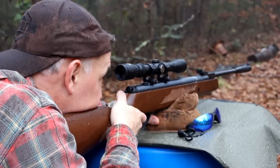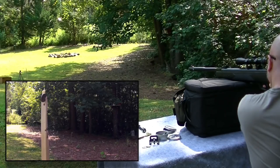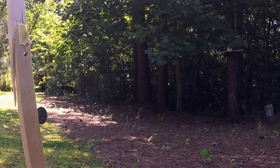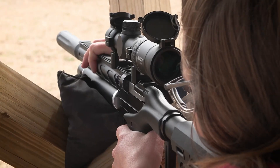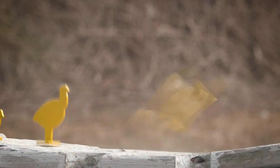Number four, log it all — wind, temp, pellet batch. Protect your stash in sealed tins; moisture is the enemy of tight skirts. Number five, build a dope card for drops and drifts. Hunt confident, knowing your combo's dialed.